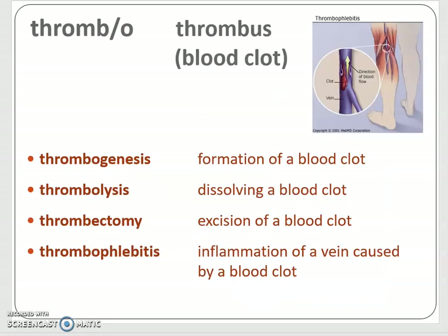Now let's talk about another pathology. We have thrombo — our combining form for thrombus, which is a blood clot. There are two types of blood clots we'll discuss. Words derived from thrombo include thrombogenesis, meaning formation of a blood clot; thrombolysis, dissolving a blood clot; thrombectomy, excision of a blood clot — they may do surgery to remove it if it's extensive enough. And thrombophlebitis: I mentioned phlebitis a moment ago, so thrombophlebitis is inflammation of a vein caused by a blood clot.